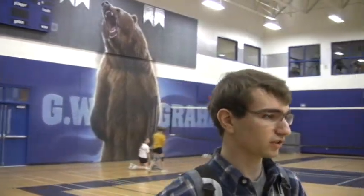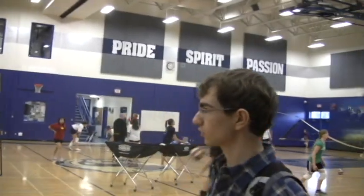So this is the main gym at GW Grant School. We have about four classes in here a day doing different sports.